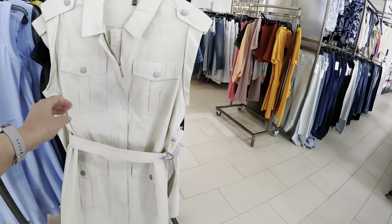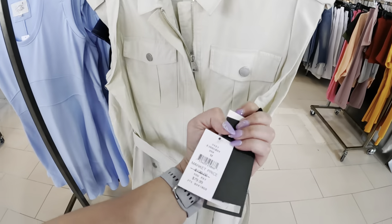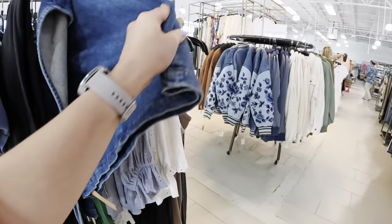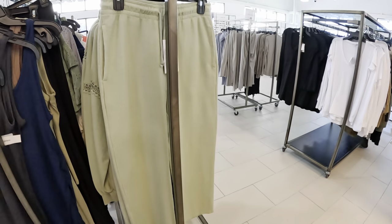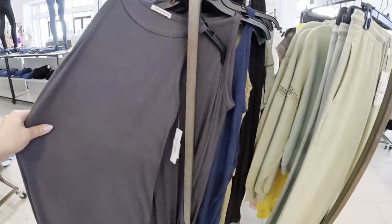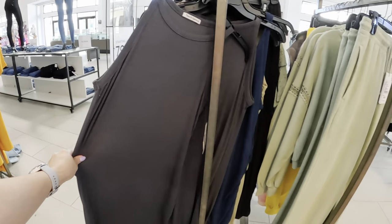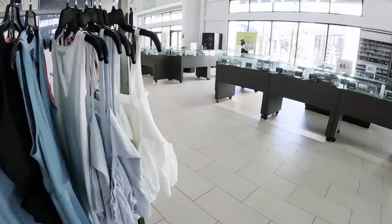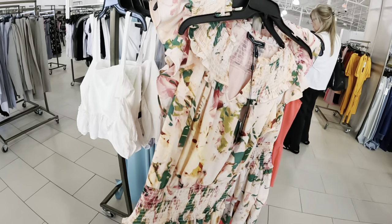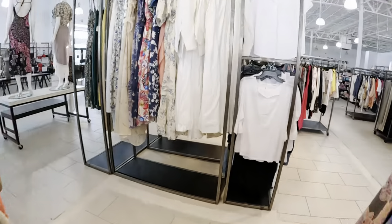Hi guys, today we are in Saks Off Fifth's office — let's see what they have today. Look at this nice DKNY — this is pretty, how much is this? $79.99, that's pretty. No, I don't work here! They thought I worked here anyway. Let me show you guys what they have for $29.99. Theo Spence — I like this little dress here in the front, look at this BCBG.